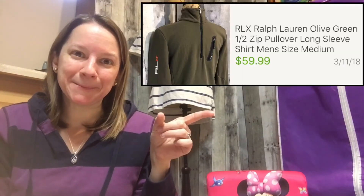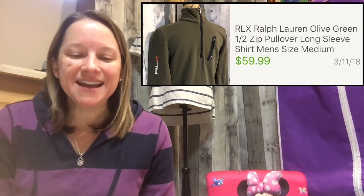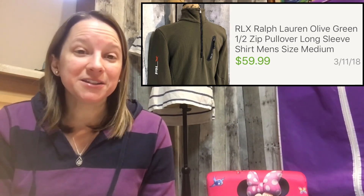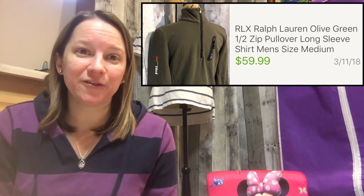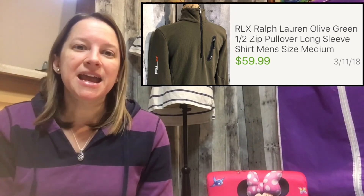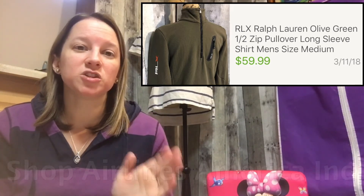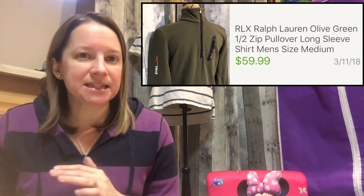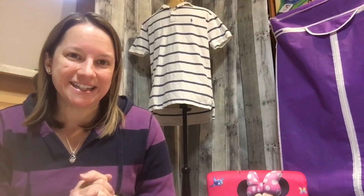This last item was my big sale of the week — I was super excited. It's an RLX green fleece-type jacket I bought a few weeks ago. I only paid $3.98 and sold it for $59.99. The buyer is a company called Shop Airline, which buys for people in Japan — I'm shipping to California and they handle it from there. I've sold high-dollar items to them before with no issues, so keep a lookout for them.